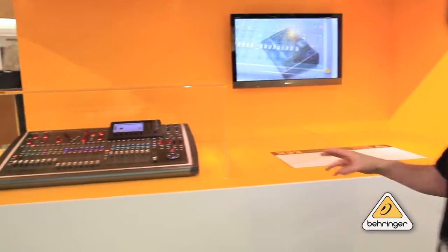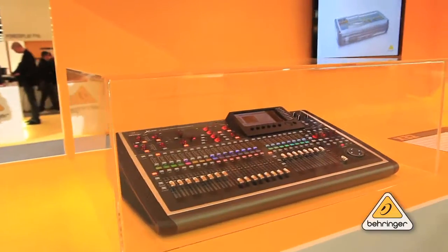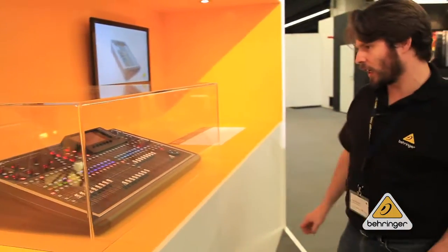The X32 is our flagship digital mixer, still under glass — handsome devil. It's an incredibly powerful device for an incredibly low price point. Details are available, of course, at Behringer.com.